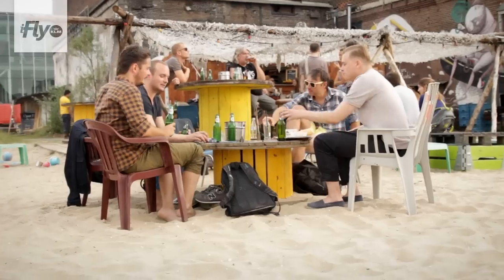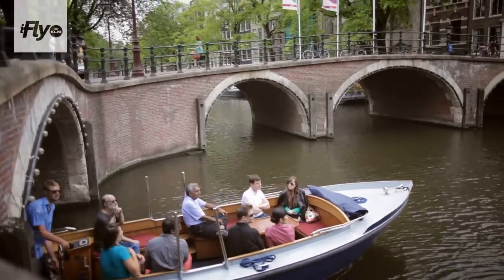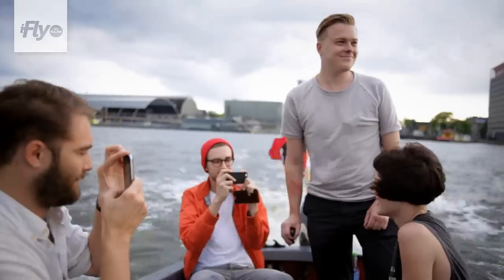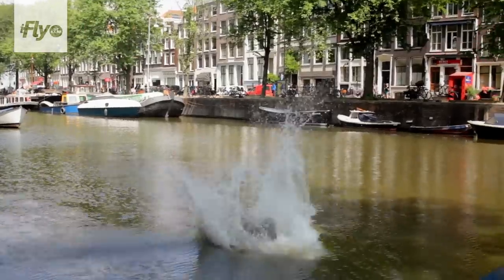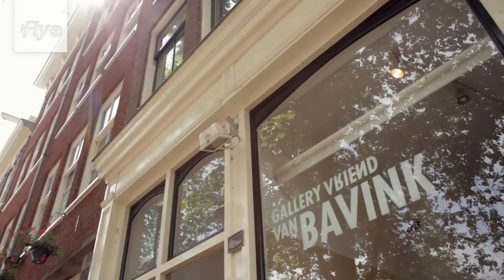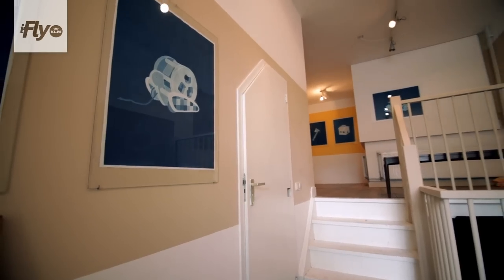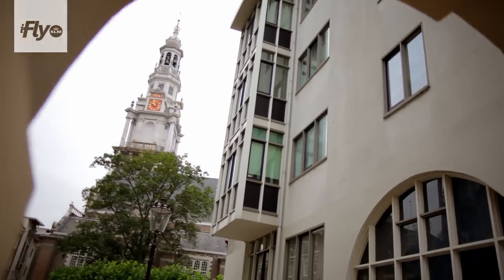The biggest benefit of living in Amsterdam is that you have the possibilities of a big metropolis, but the atmosphere of a small village. My name is Ruben Bander. I own an art gallery and I'm a chef. Today I'm going to take you to my favorite spots in Amsterdam.